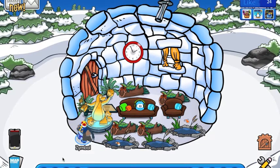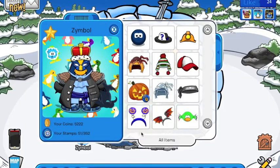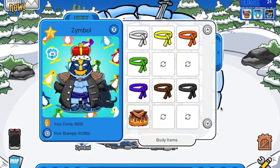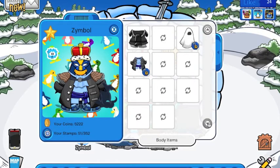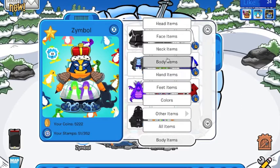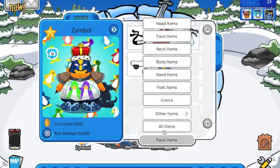From the previous video - the first video of the marathon - you should have seen this already. If you want to get all these quick items, go to the previous video of the marathon. Here's my new background - let me just go to body items. Yay, cool!